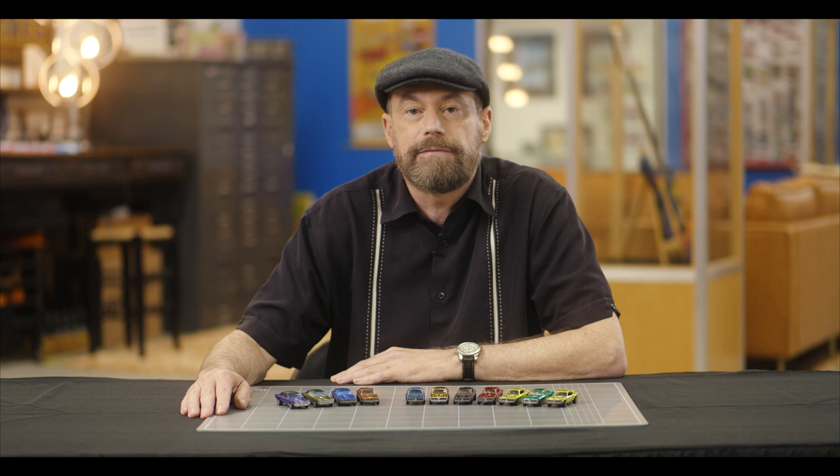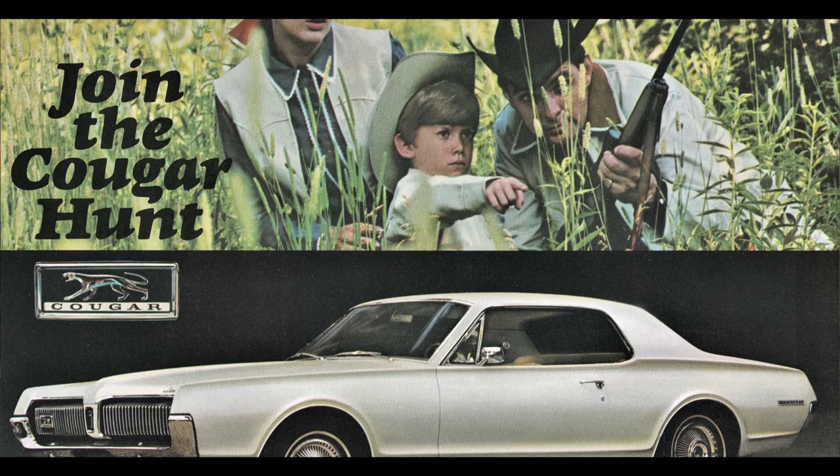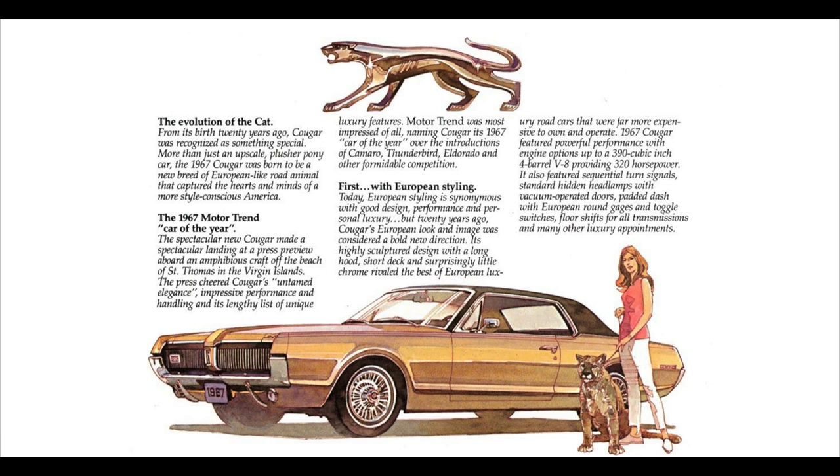The fifth car on our list is the Custom Cougar. This car was based on the 1967 Mercury Cougar, which was the debut year for the car, and it was honored with the award of Motor Trend Car of the Year. The base price of a 1967 Cougar was $2,854, but some Hot Wheels Custom Cougars have now sold for more than that.